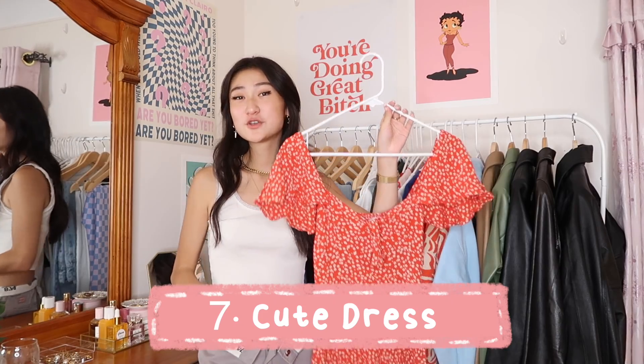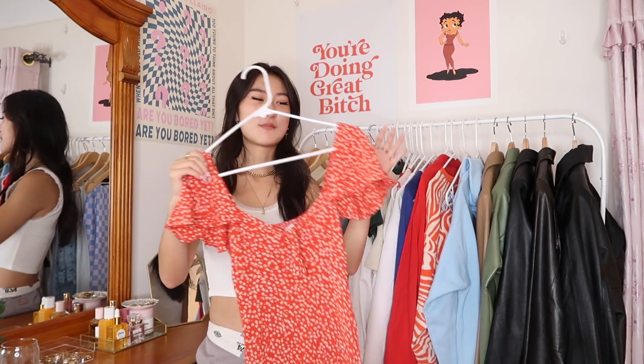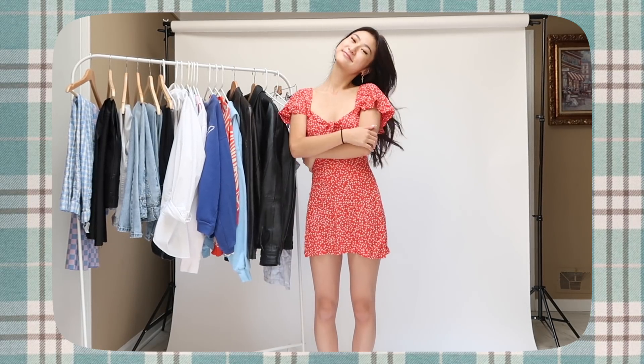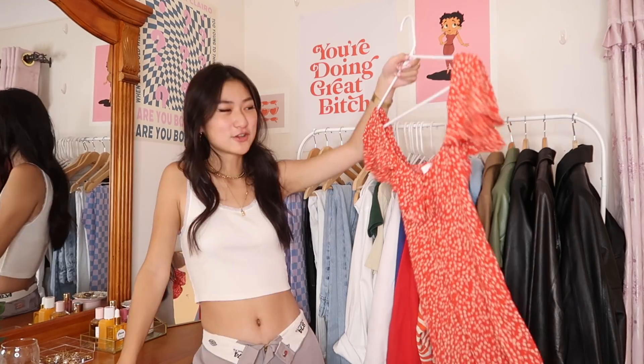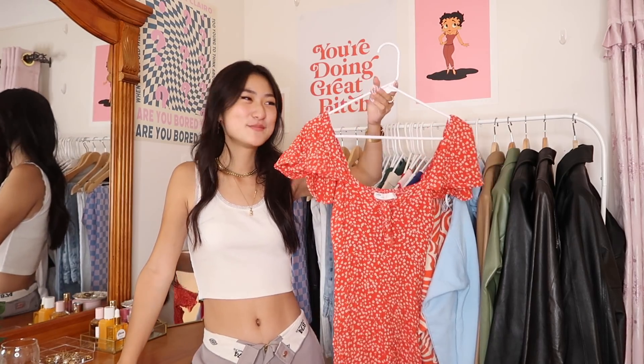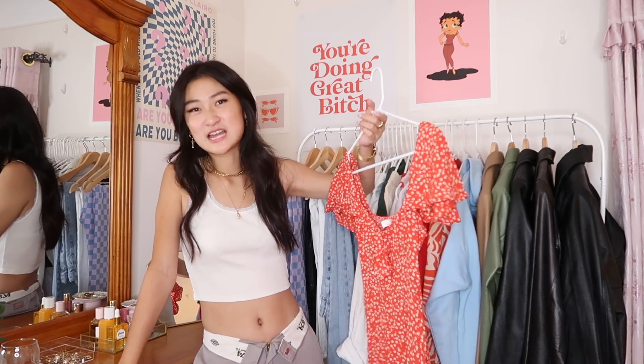Of course you're going to need a cute dress. I always got two types — the first is a statement dress, like a first-day-of-school dress. I wore one dress to the first day of school two or three times in high school. You want to find a dress that looks really cute but won't break the dress code and get you pulled into detention. First day of school was so exciting for me.